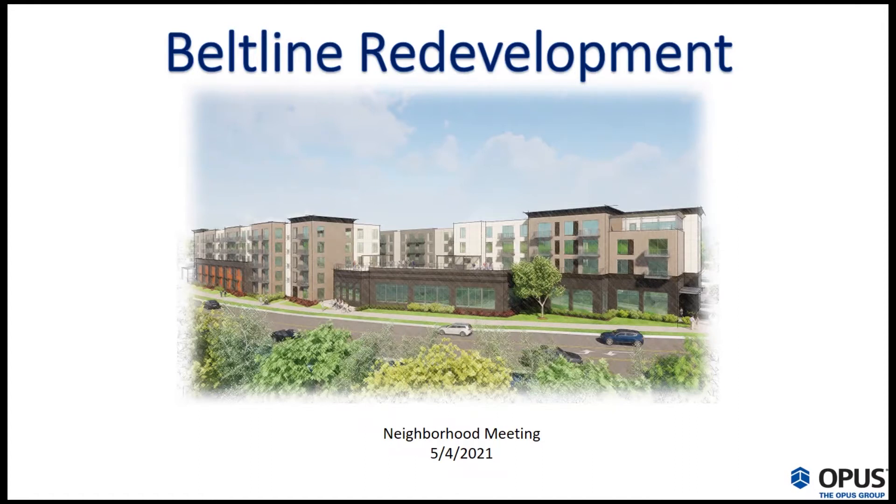Should we get started? I will dive in — hopefully everybody can see my screen — and thanks everybody for joining us tonight. We're excited to talk tonight about our Beltline Redevelopment Project. I'll kick things off and run through a quick presentation with a handful of slides, then turn it over to Jennifer Munson to talk about the city process, and we'll leave plenty of time for questions at the end. This is also being recorded, so we'll make sure to post it afterward for everyone to see.